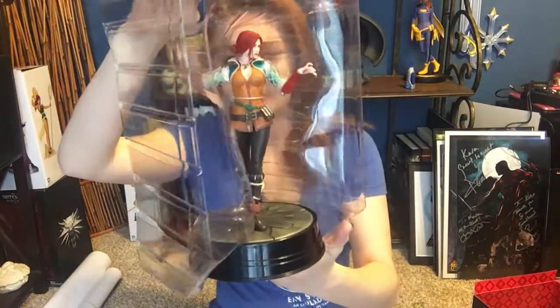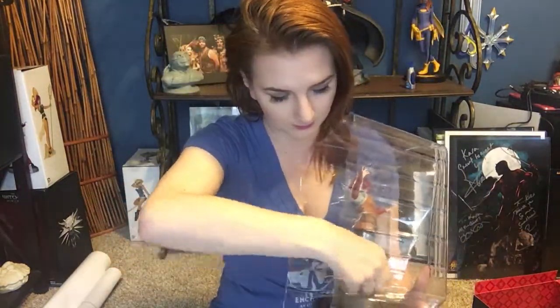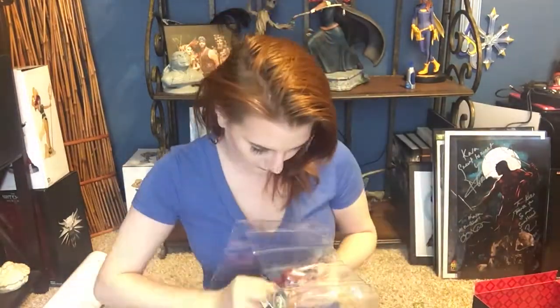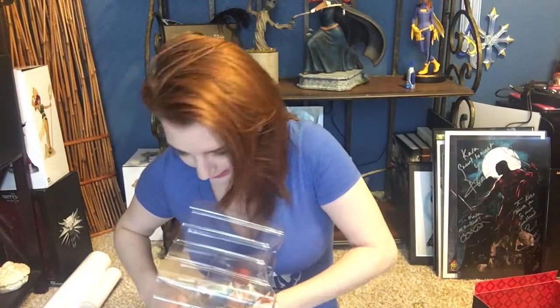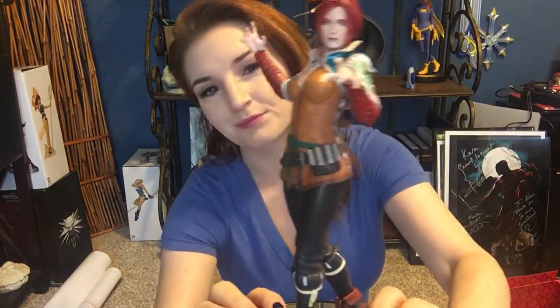There's Triss. And we've got Triss. It's a magical woman. Beautiful. Very well done — just like Geralt.